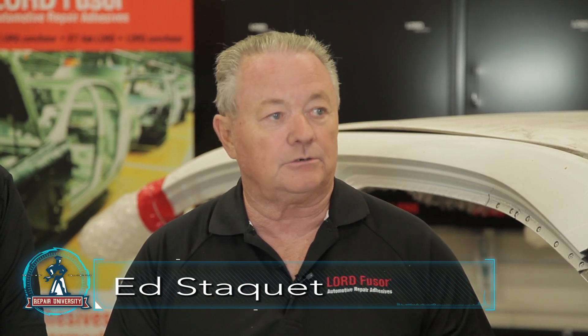What exactly is weld bonding? Weld bonding is the method of using squeeze-type resistance spot welding to bring two panels together, while also using adhesive inside the hem flange. The adhesive is used for NVH — noise, vibration, harshness control — and stiffening the vehicle. It can also be used for sealing and protecting the joint from corrosion.